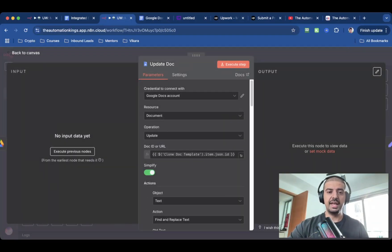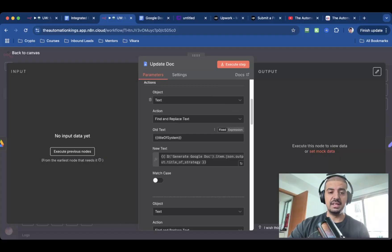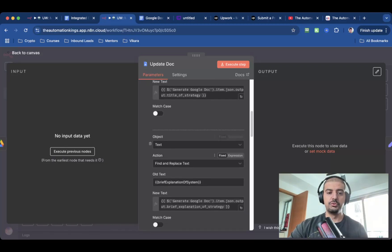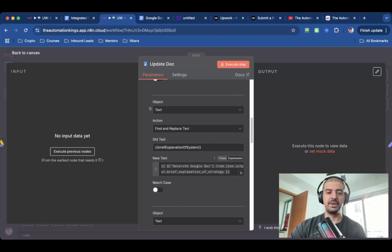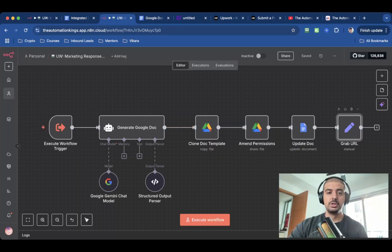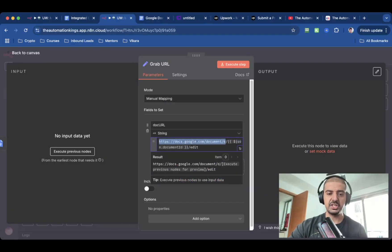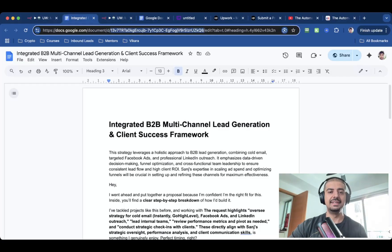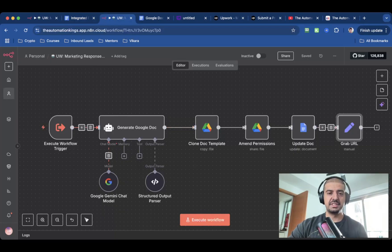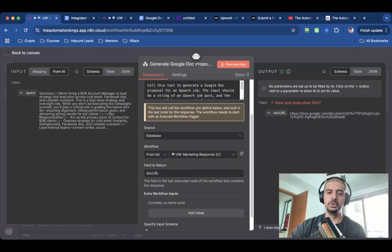The next node is an Update Doc node, which is a Google Docs node using the operation 'Update.' For the doc ID or URL, we use the ID from the previous node coming from the Google Doc template. Make sure 'Simplify' is checked. I'm doing a find and replace for the text — anything that has 'title of system' will be replaced by the 'title of strategy' variable. The same is true for 'brief explanation of system,' replaced with the 'brief explanation of strategy' variable, and so on for all other placeholders. The last node is a Set Fields node to grab the URL. I've created a variable called 'doc URL' — it's a string built from the base Google Docs URL, plus the document ID, plus '/edit.' The document ID is the long string you see highlighted in the Chrome URL browser. Once the sub-workflow executes successfully, it returns the value — the doc URL.